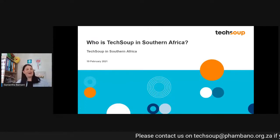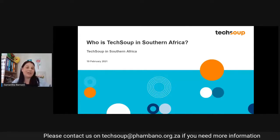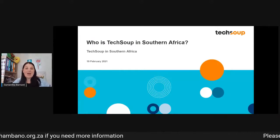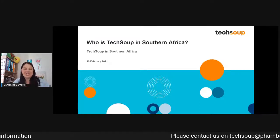Hello, Pombano Tech Facebook and YouTube community. It's me, Samantha. If you don't yet know, I'm Deputy Director of Pombano Technology Development Center, and this is our very first Tech Friday SA session for 2021.